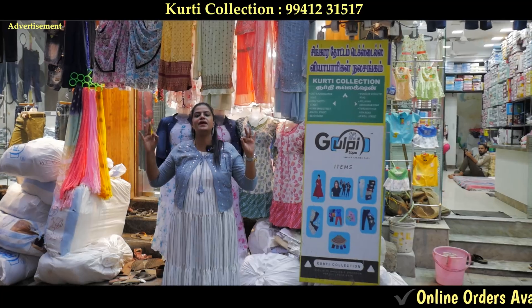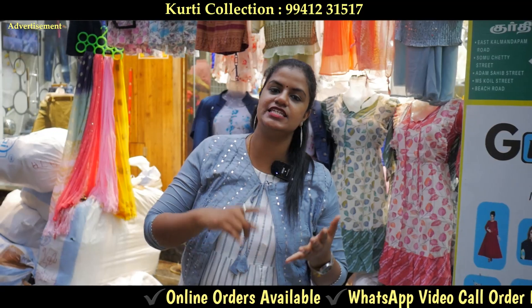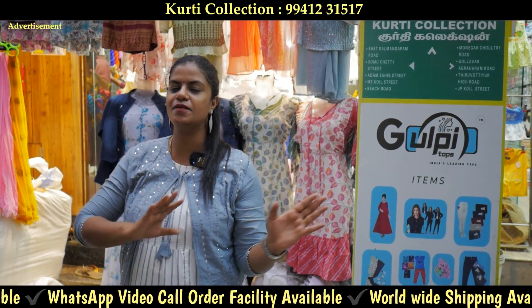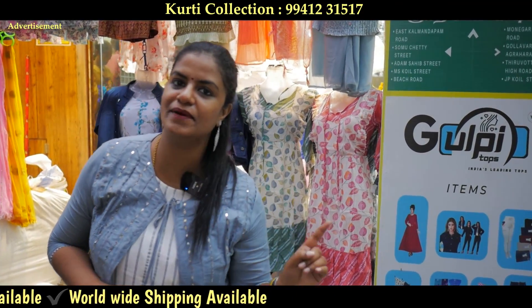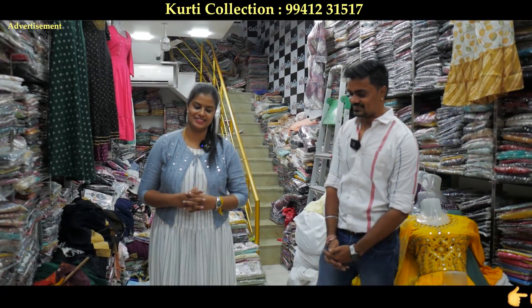Buck Reeds Special has so many varieties - there are leggings, jeggings, pattyala, plazo, jeans and tops. There are so many new varieties. If you like, share and subscribe. Buck Reeds Special has so many collections.